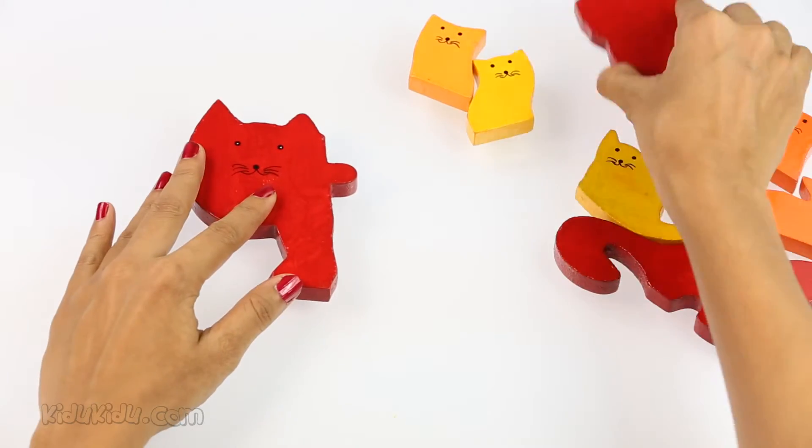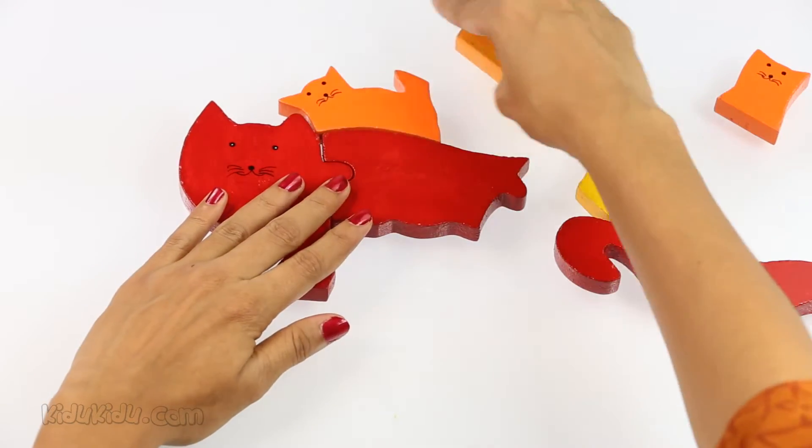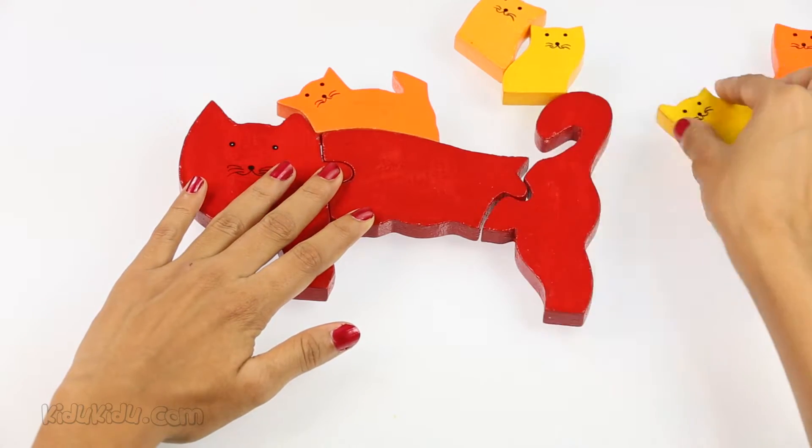That looks like a really big red head. Oh, it's a cat.